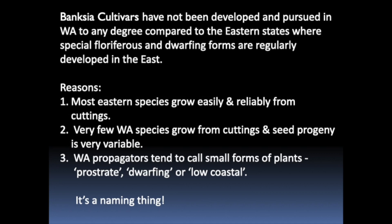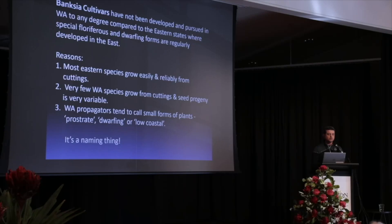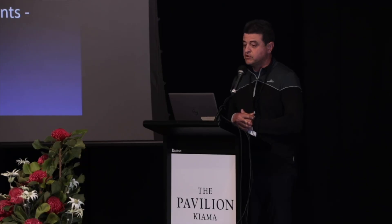A lot of the Western Banksias haven't really been pushed in terms of dwarf varieties because many Western species are quite difficult to grow from cuttings compared to the Eastern species — and Banksias are difficult to grow from cuttings anyway. The Law Fitz nursery in WA has sold a lot of low forms of Western species, but they haven't really developed them into cultivars — they've just called them low growing or boat forms without giving them a name. But the Eastern species are a little bit easier to grow from cuttings, and selected types are taken from different headlands up and down the coast, particularly in Victoria and New South Wales.